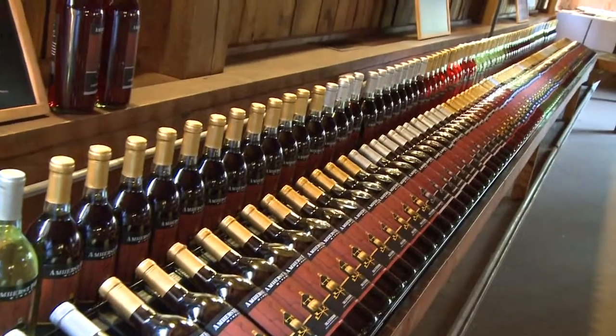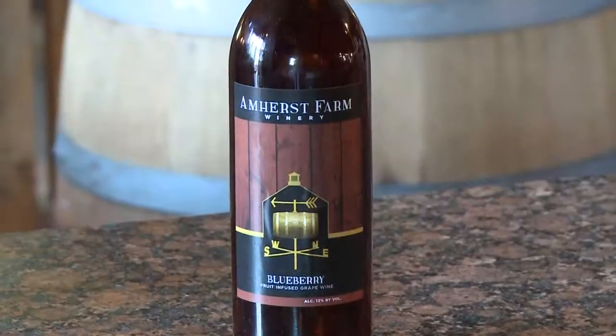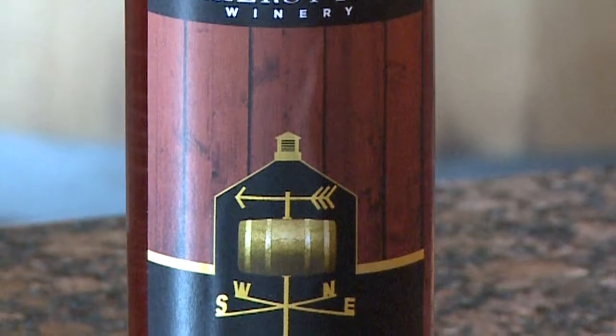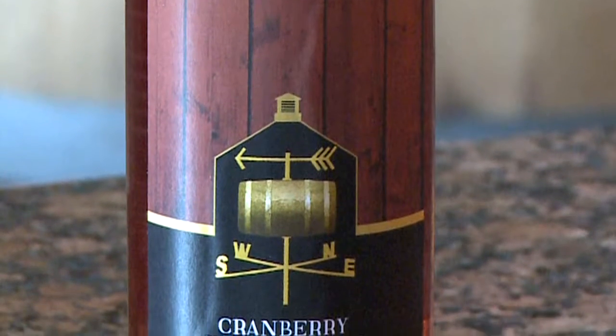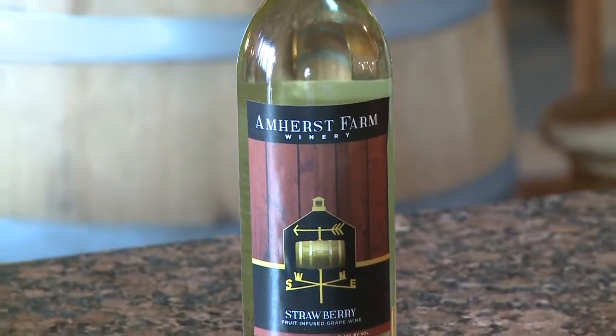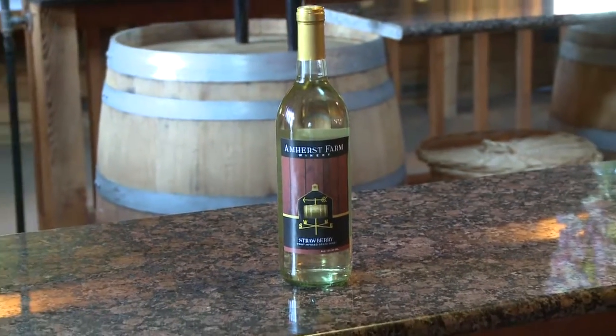Here we have a sample of Amherst Farm Winery's wine. One of our most popular is the blueberry. We also do a wonderful cranberry wine which is very popular using local cranberries, local blueberries. We have a strawberry wine with local strawberries and it's like summer in a glass, very refreshing.